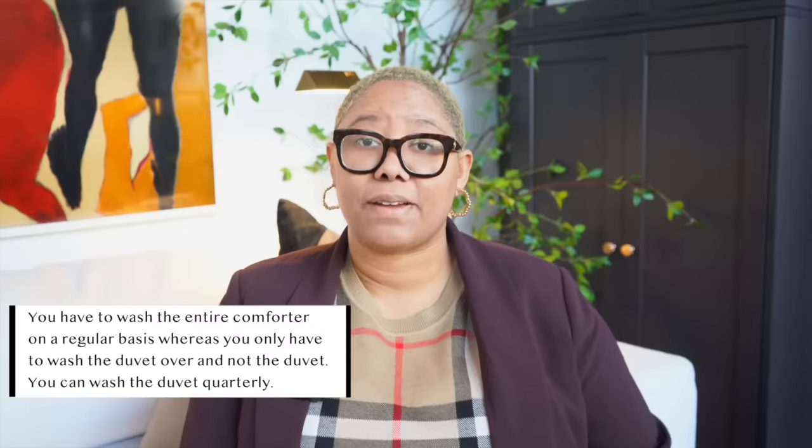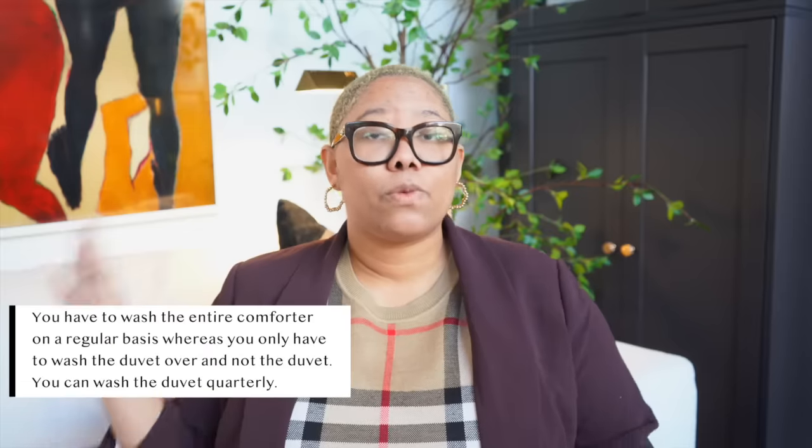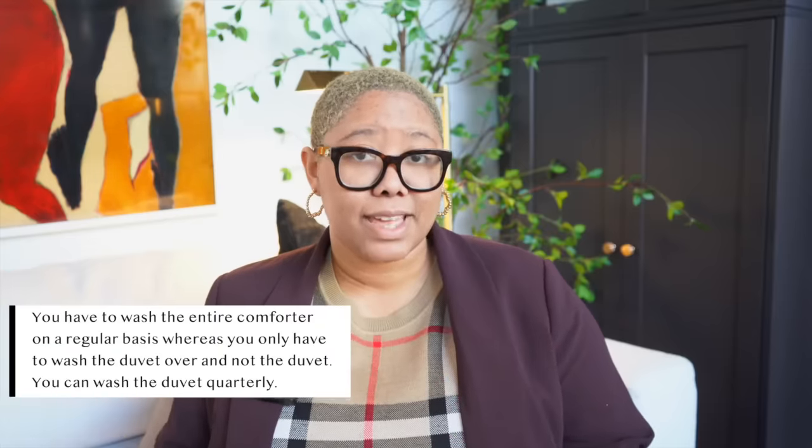The benefit of having a duvet instead of a comforter is that you only have to wash the cover frequently, since that's the only thing you're in contact with. You don't have to wash the duvet itself very often. Whereas with a comforter, your face is touching that cover all night long — whatever you're doing in your bed, which is not my business — you're getting all of that on the comforter. That means it needs to go in the laundry, about once a week. With a duvet cover, you can just switch it out every week and put it in the laundry without worry.